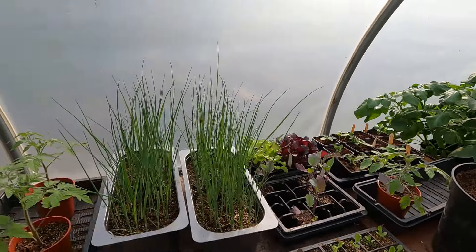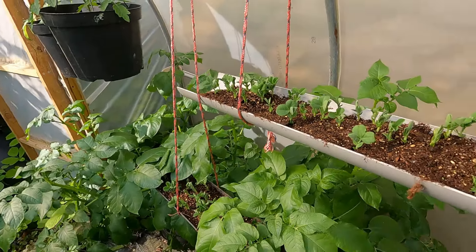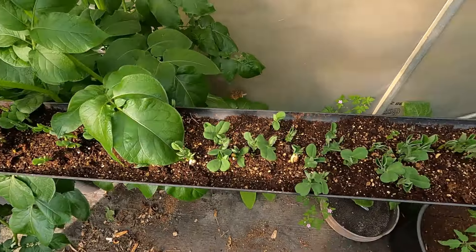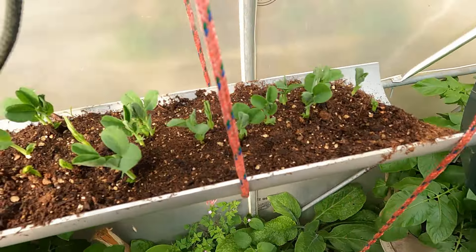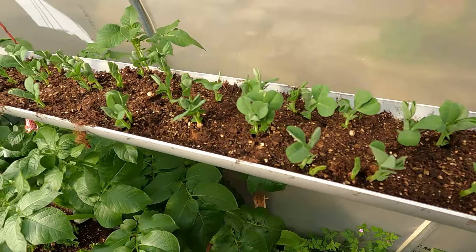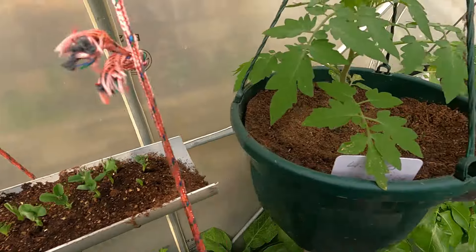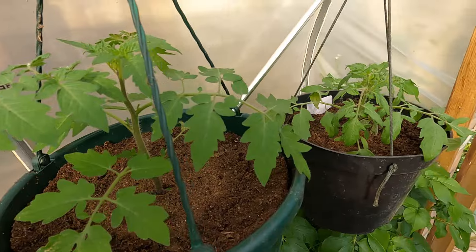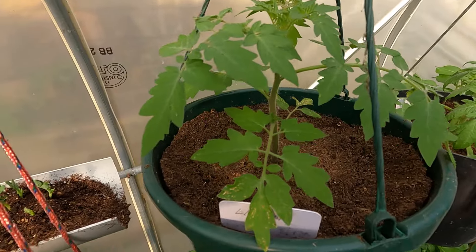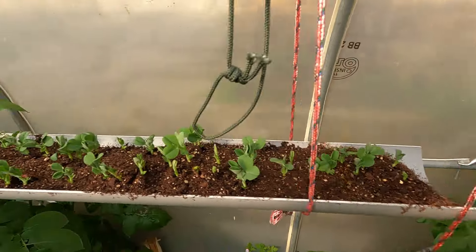These are my second lot of peas in the gutters - doing a bit of a later sowing so they've all come up nicely. Just left them in here and because it's warmed up now they've done okay. Also planted some of my hanging basket tomatoes out - these are Lizano and Tumbler. They've actually grown quite a bit in the week since I planted them so should be quite good, very prolific and don't seem to have many problems at all.